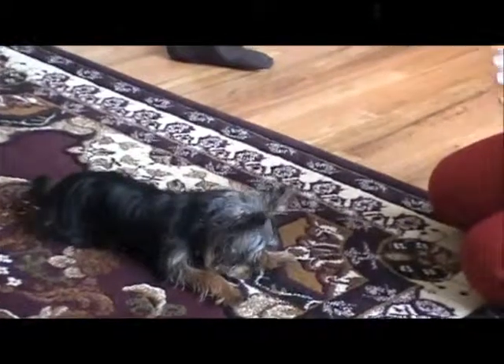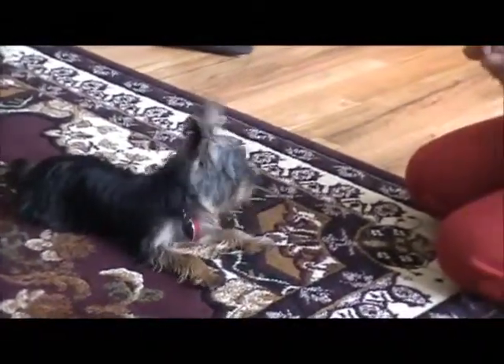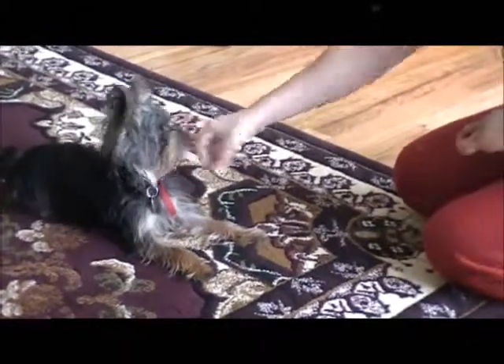He's getting confused right now because of 'touch' — I just recently taught him how to touch. Touch. Good boy. Now some people also use the touch method with their fingers, but he's already learned how to touch with the palm of my hand. Touch. Very good. Good boy.